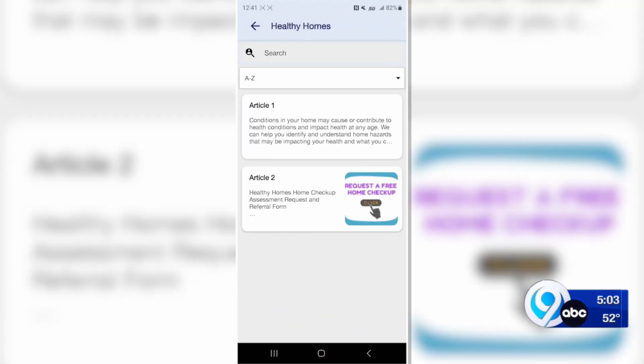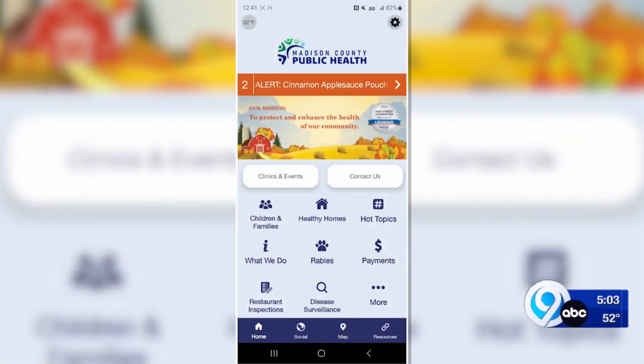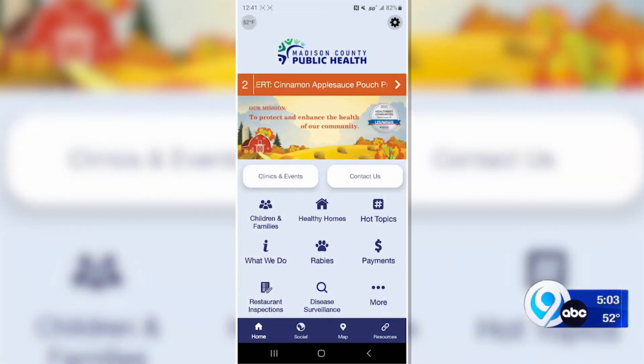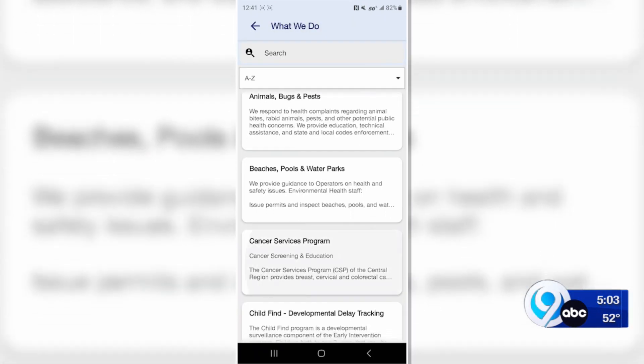And if you don't have access to a smartphone, you can still find what you need to know by calling or emailing Madison County Public Health, or visiting their website. In Wampsville, Ashley Cafaro, News Channel 9.